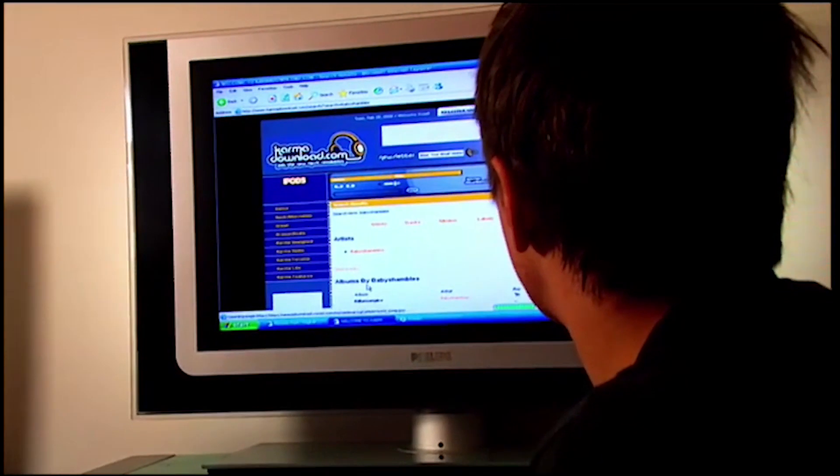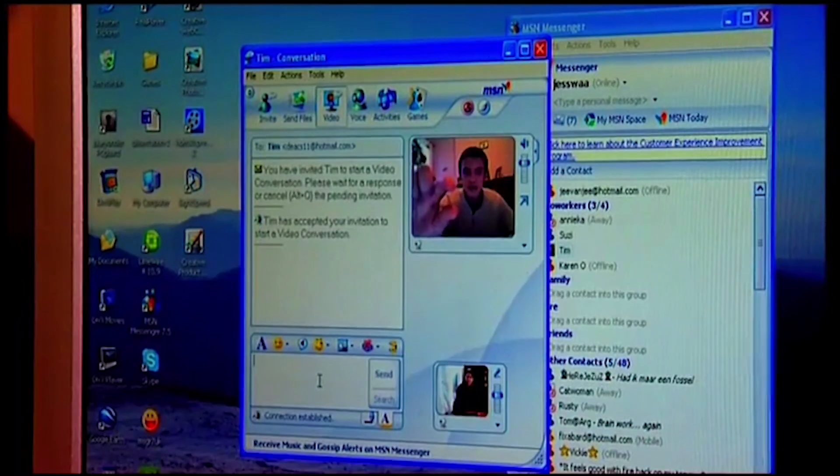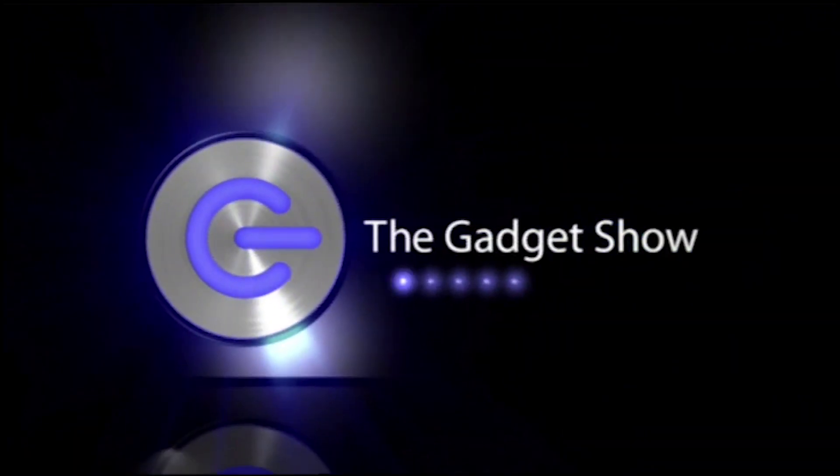Tom Dunmore checks out the best music download sites. And we show you just how easy it is to link up with family and friends on a computer video link. But first, John and Jason at CEBIT.